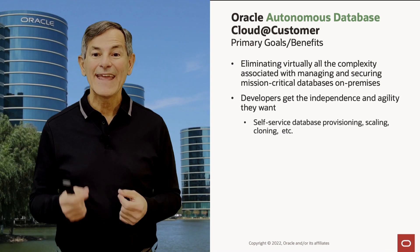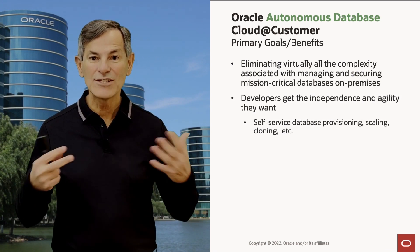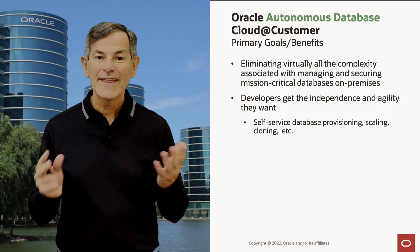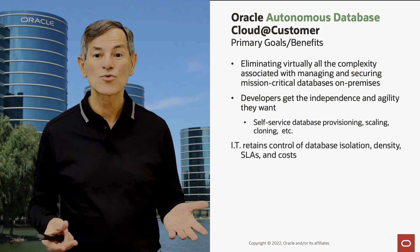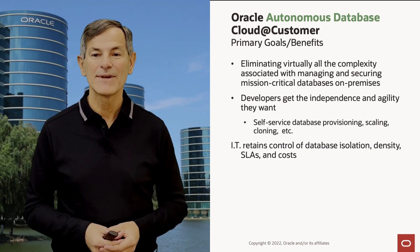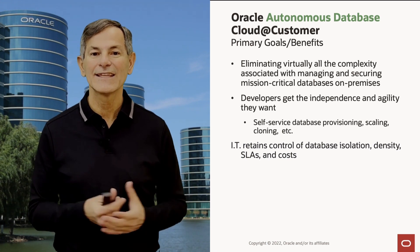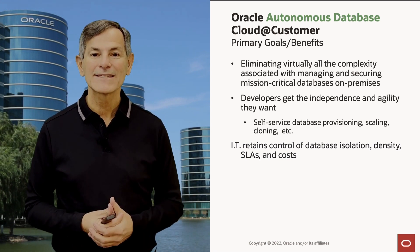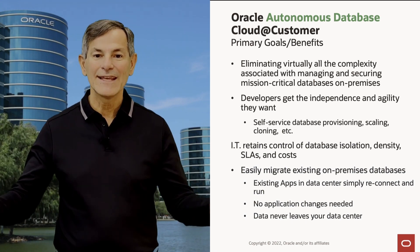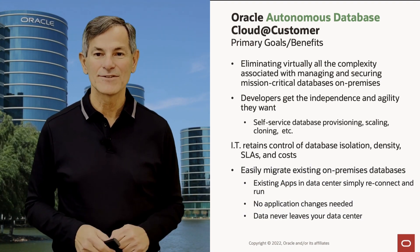Developers get the independence and agility they want because we provide self-service database creation, scaling, cloning, and all the operations developers want. IT retains control of the isolation of the database, the density, the service level for each database, and the cost. So it's the best of both worlds for both developers and IT. The Cloud at Customer model makes it easy to migrate existing on-prem databases — you just migrate the data, reconnect your apps, and run. There are no application changes needed and the data never leaves your data center.